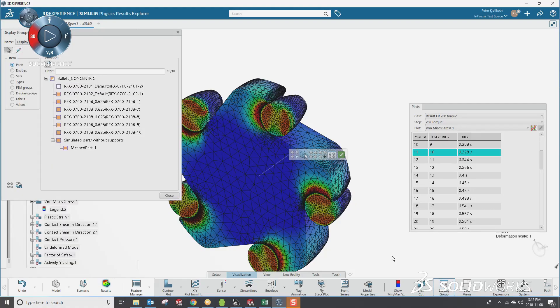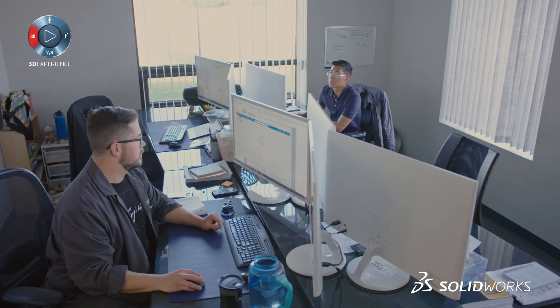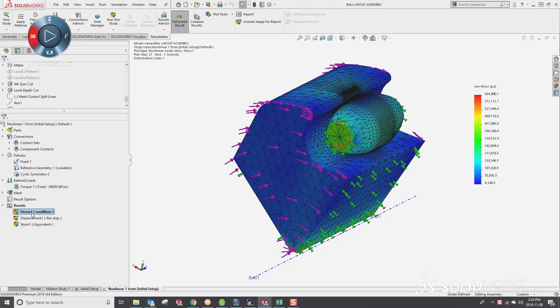What SSE lets us do is take models with much larger meshes and run them much quicker. Rather than solving it locally on my machine, I can push that off to the cloud and use high-performance computing resources to solve that. It doesn't tie up my local resources anymore.